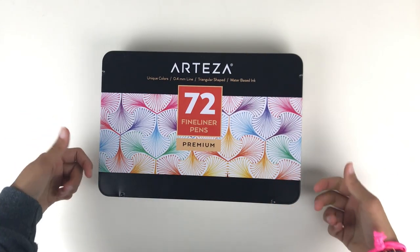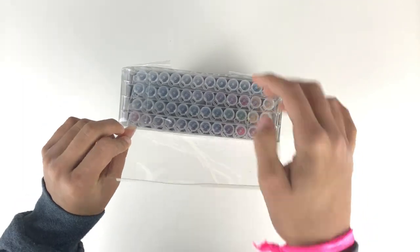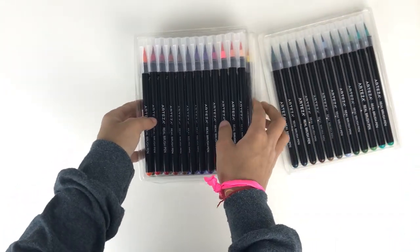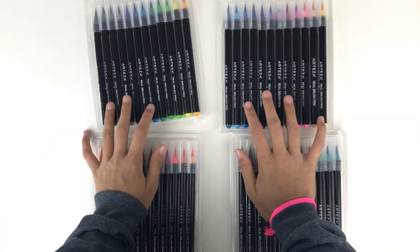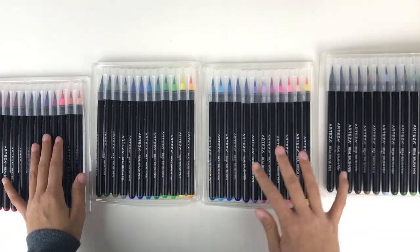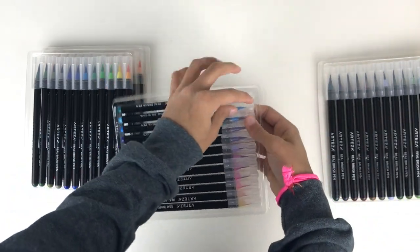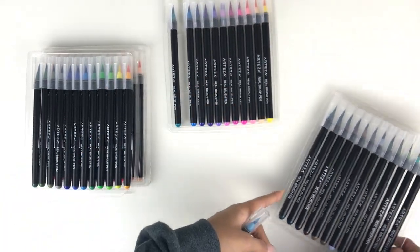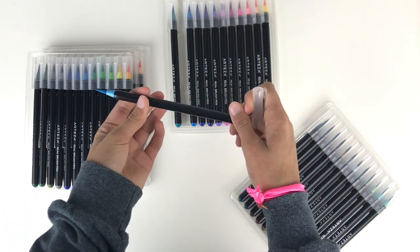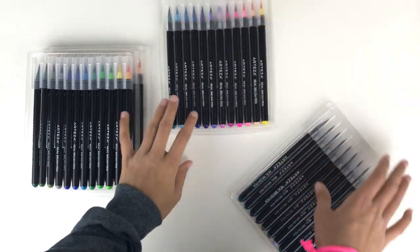The second thing I have from Arteza is this 48-pack of brush pens. I've been really trying to get into calligraphy and brush pen art. I'm not the best so I haven't shown anything on Instagram, but I really like them. I think they are very comparable to the Tombow brush pens that are very popular, and I think they're really great.